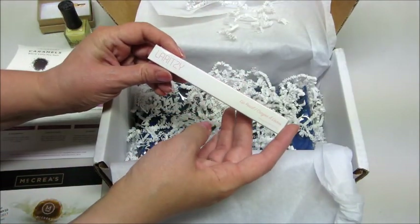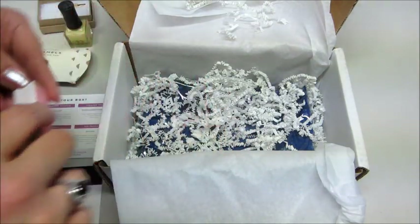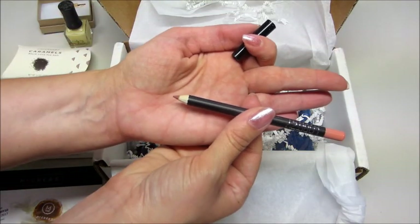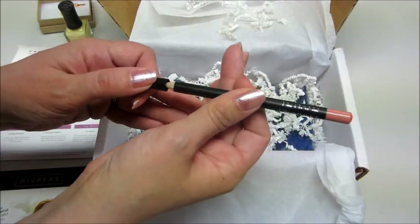Then from Laritze we have a lip pencil. The color is bare. It's a pretty shade — probably be pretty good for my skin tone.